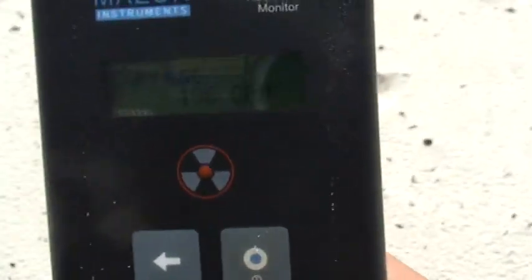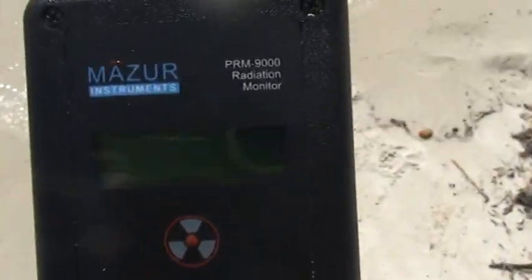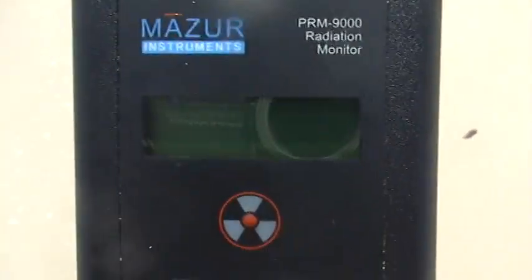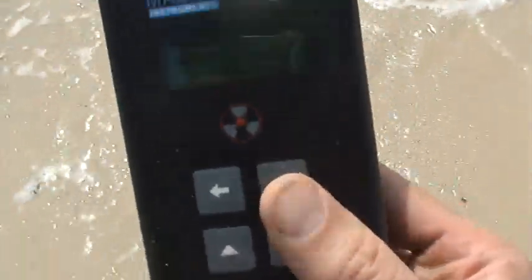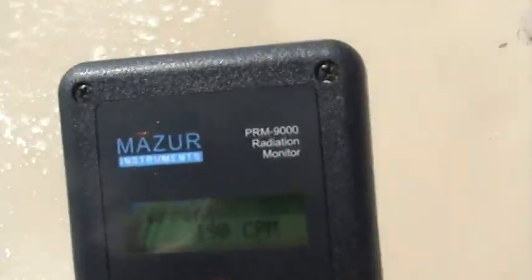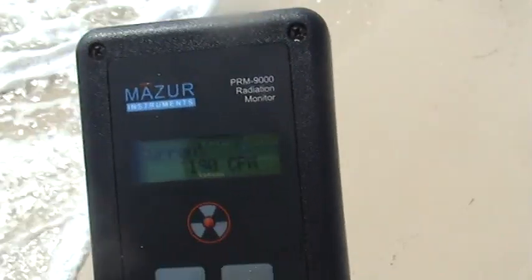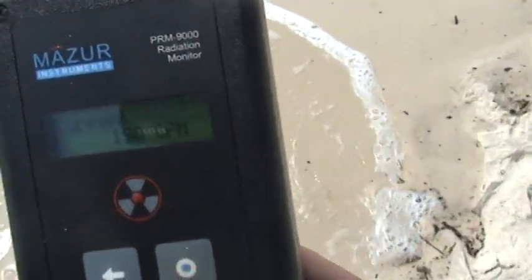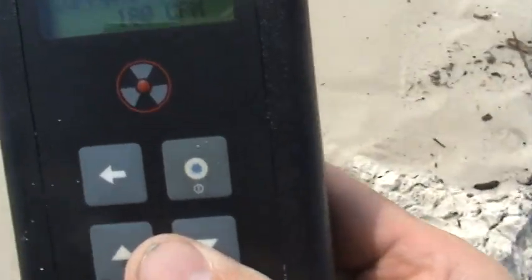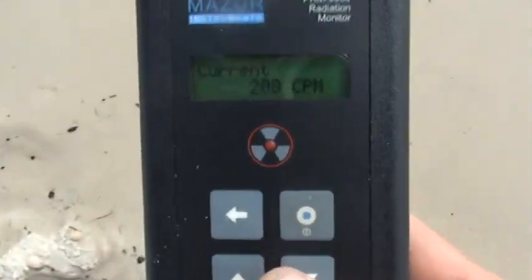We're nearing the water's edge — down to 200 again. We're going to get to where I'm getting my feet wet. We are at the water's edge now, as you can see. The device went to sleep mode. 180. We're going to walk along the edge here of the water. It's hovering around 200 here at the water's edge. 180. What I want to do now is put it right on the ground.